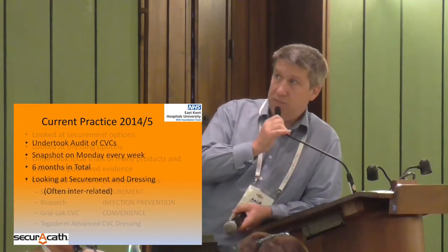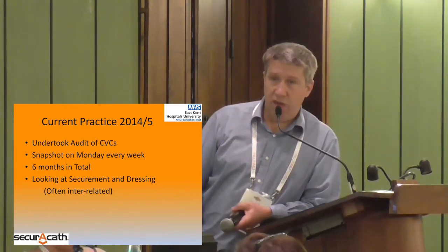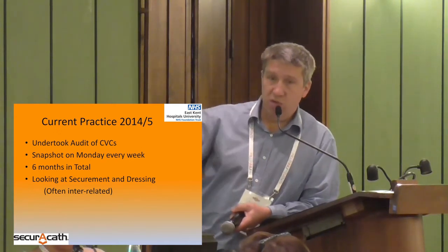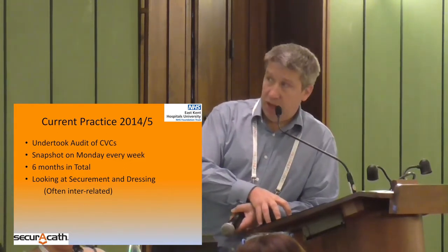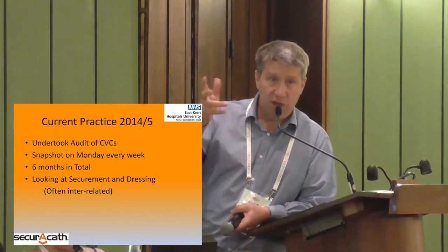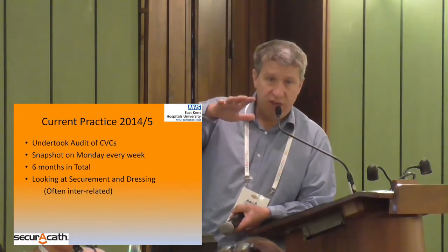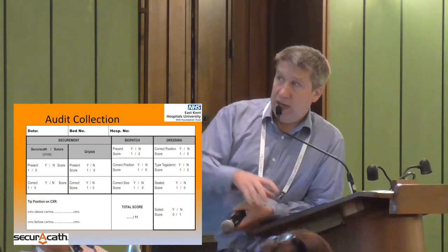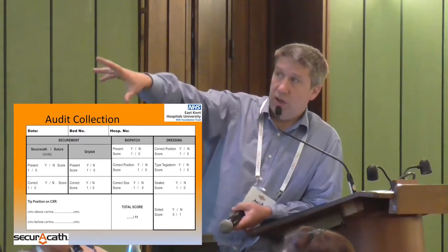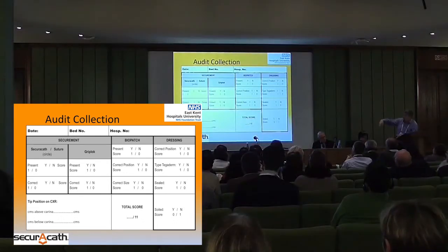I go around my ITU doing an audit, looking every week on a Monday. I would go up to the intensive care unit, have a look, and see how we could move from where we were to where I wanted to be — particularly looking at securement and dressing, which are often connected. This was my audit collection tool: basically scoring each patient, just observing, looking at their central line to see if they had a SecuraCath in, whether the BioPatch was there, whether the dressing was there, and whether it was soiled.